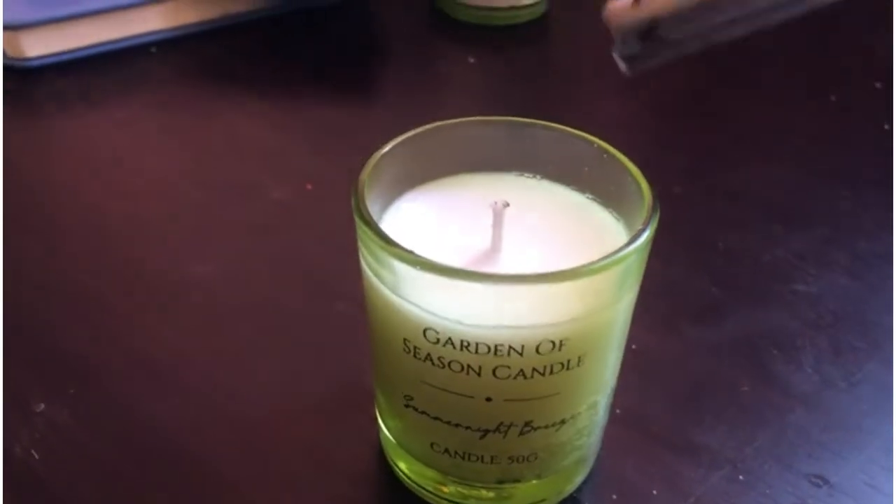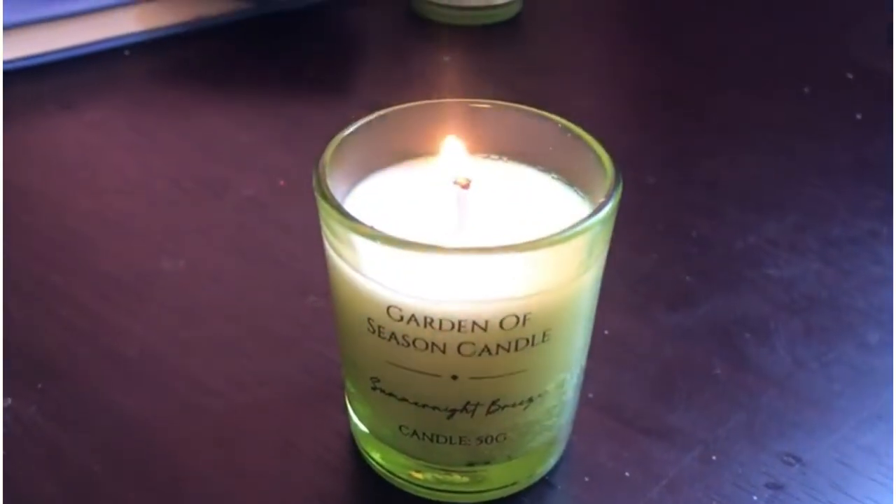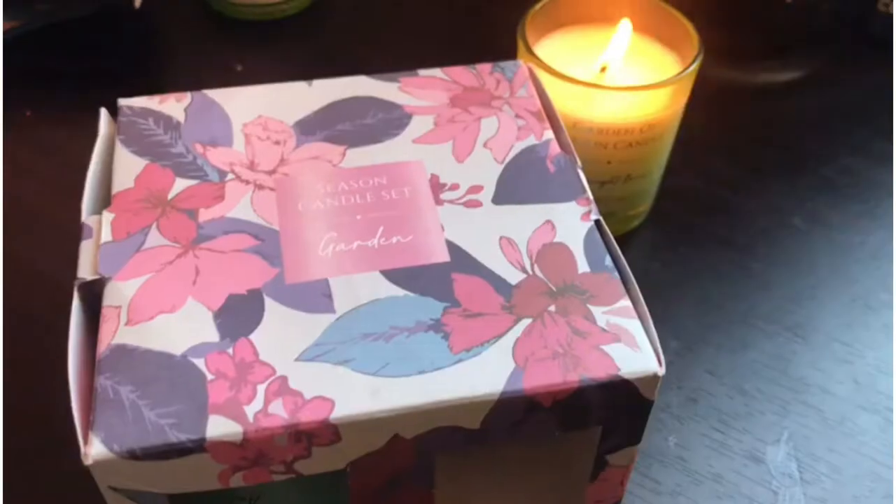After I took a bath, I lit up a new candle. The candle is from Miniso, and I got it from my mom as a Christmas present.